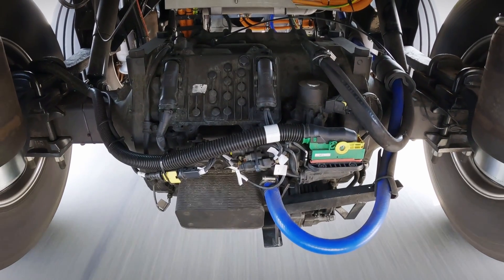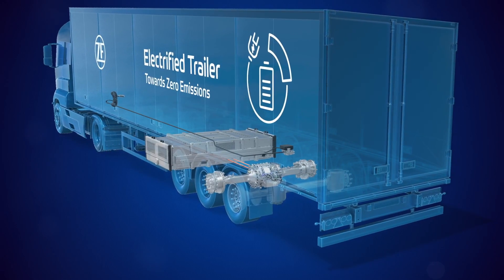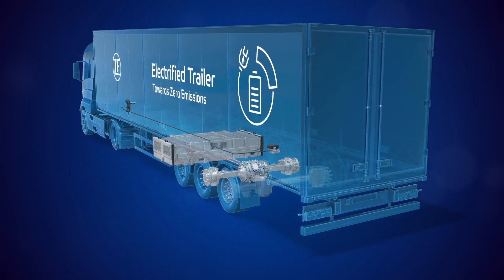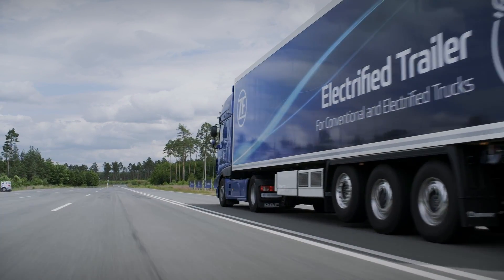We implement a traction axle in the trailer, and the whole system consists of three major parts: the axle, which is able to recuperate; the battery box, which is modular; and the steering of the system, which enables the e-trailer to be a standalone system independently from any truck brand or any driveline in the truck.